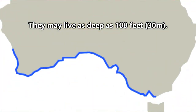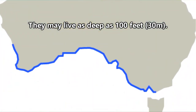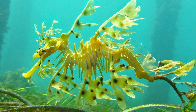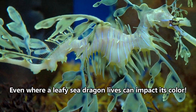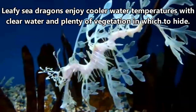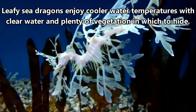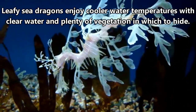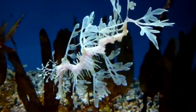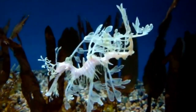Leafy sea dragons live in shallow waters off the southern coasts of Australia. They average 1 foot in length and typically appear in shades of yellow, brown, and olive green. Their color is dependent on their age, diet, and environmental stressors. Probably their most defining characteristic, however, are their leaf-like appendages, which help leafy sea dragons blend into kelp forests, seagrass meadows, and seaweed beds they tend to inhabit.